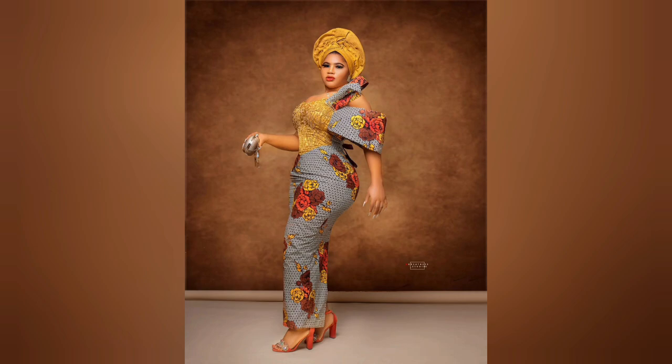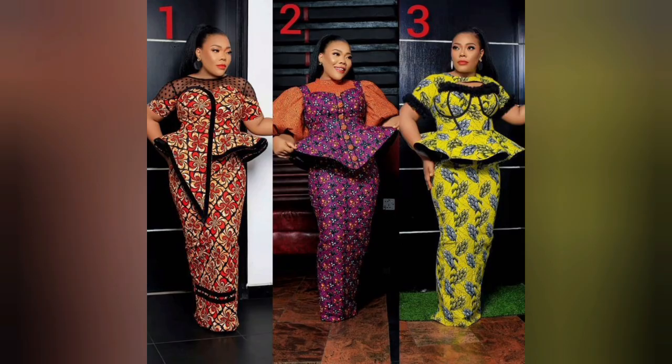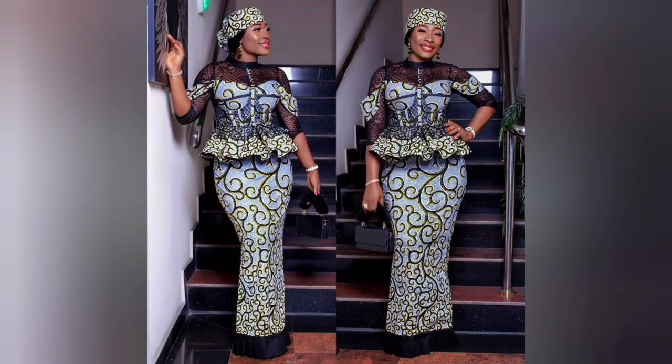Please don't forget to share in the comment section your favorite style. Also try as much as you can to subscribe if it's your very first time watching my video, and turn on your post notification bell — that will enable you to be the very first person to get notified. Among these three — ankara skirt and blouse, peplum — which of them is your favorite? Please let me know.